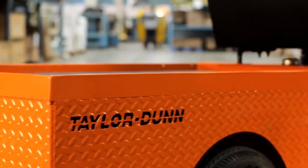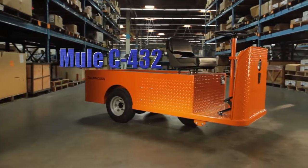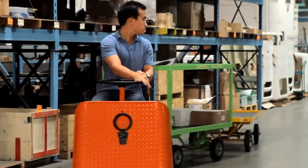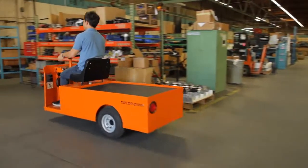Taylor Dunn provides top quality commercial industrial vehicles and tow tractors to meet your specific needs. The Mule C432 is ideal for moving loads over smooth floors in warehouses, hospitals, schools, and other environments where quiet, fume-free operation is necessary.